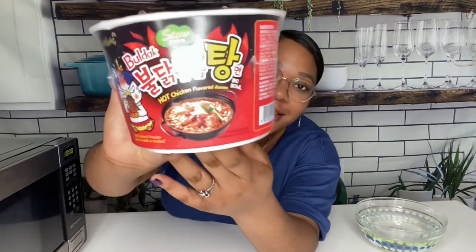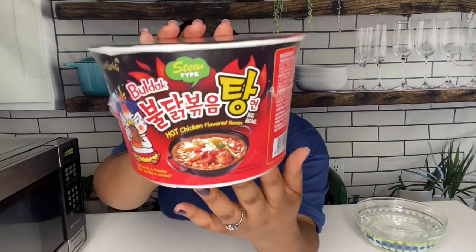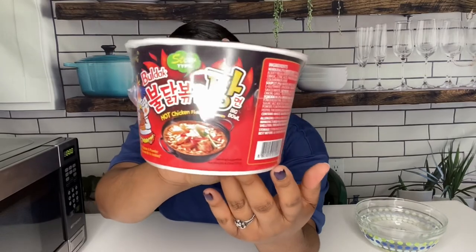I also wanted to try some of this spicy ramen. I had been seeing a lot of people do the spicy noodle challenge, so I figured I'd pick some up and give it a taste. You can see me going through the packaging and reading the instructions. Let me tell y'all, this was super spicy. I was not expecting it to be that spicy — I really like spicy, so I thought it'd be fine. But it was very spicy, in a good way, so I took my time going through it and followed the package instructions.